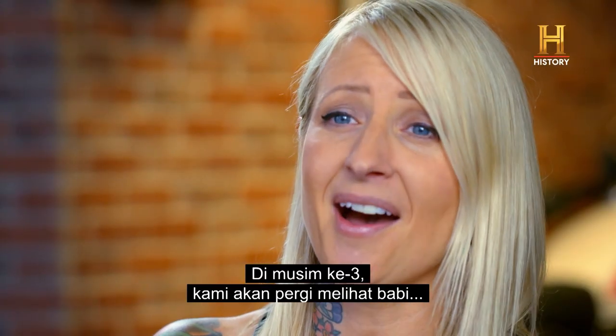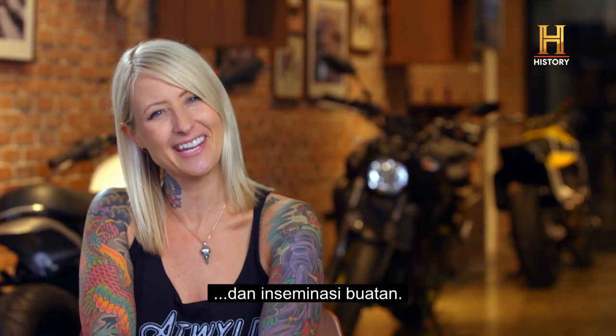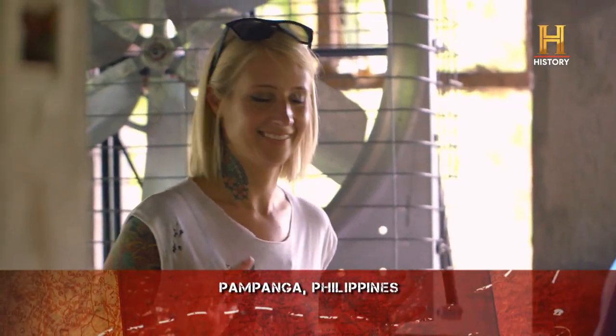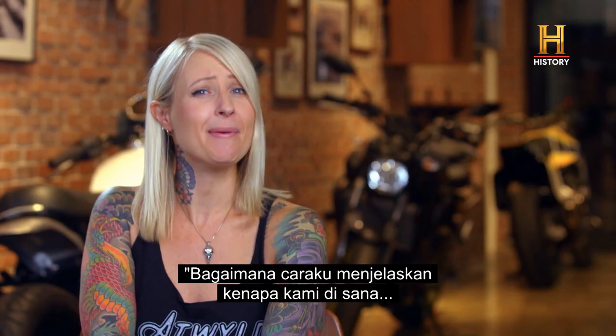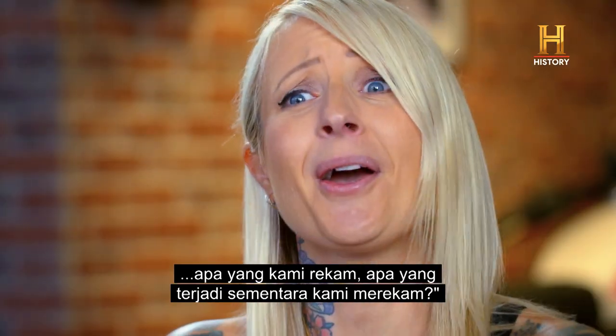I think it's season three — we're going to be looking at pigs and artificial insemination. And I thought, how am I going to explain that on camera? How am I going to explain why we're there, what we're shooting, and what's going on while we're shooting?